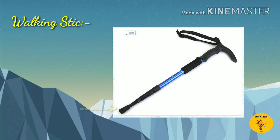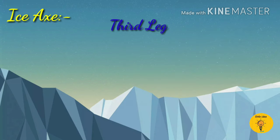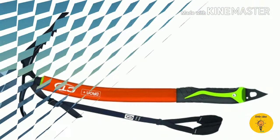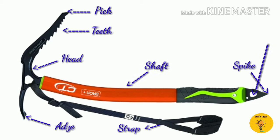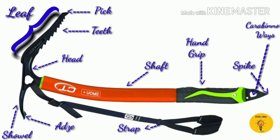Next is walking stick, which is used during walking in broken areas. Ice axe is also called the third leg of the climber and it is used during ice climbing. Its parts include: teeth, edge, strap, head, pick, spike, shaft, carabiner waist, hip, hand grip, and shoulder.